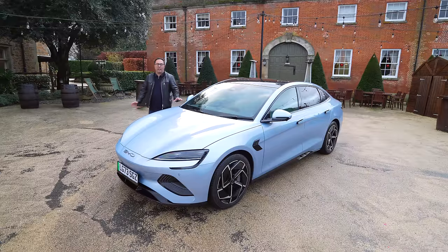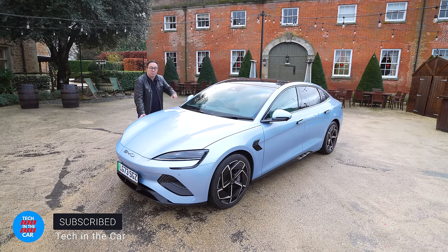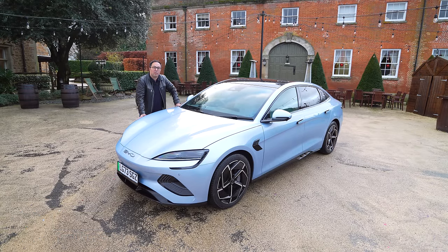This is Tech in the Car, I'm Oliver, and in this video I'm going to tell you about this car, the BYD Seal — why I think this may well be the best car that you can buy that's an EV, better than a Model 3 from Tesla. And you'll also see how fast it can do 0 to 60, which spoiler, is very, very fast.